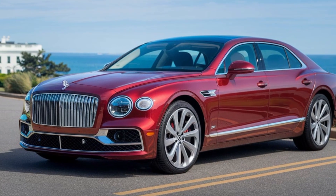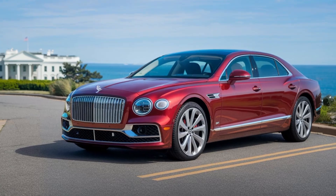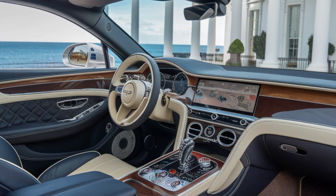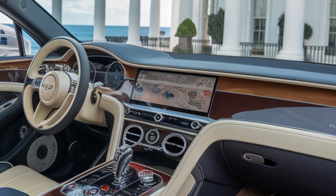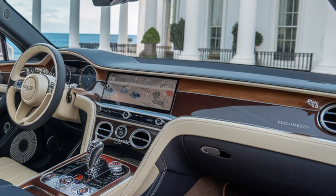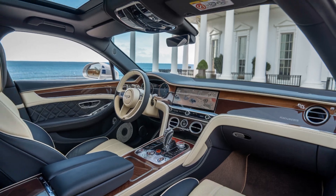a smooth and comfortable ride no matter where your journey takes you. Inside, the Flying Spur is a true work of art. From the high-quality materials to the intricate stitching, every detail has been meticulously crafted to create a truly luxurious experience.